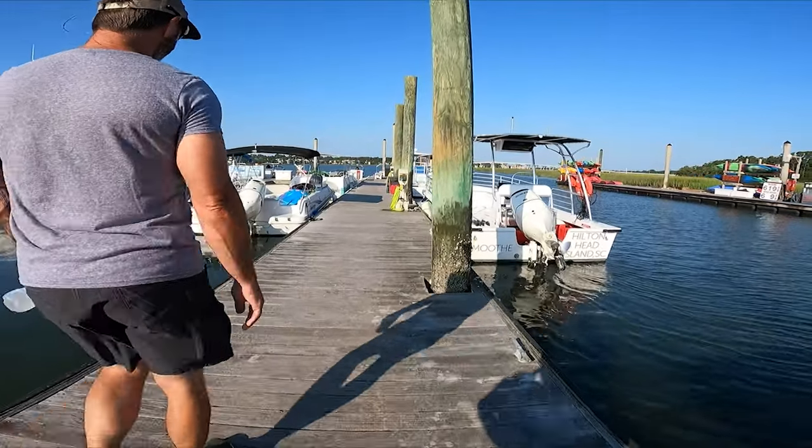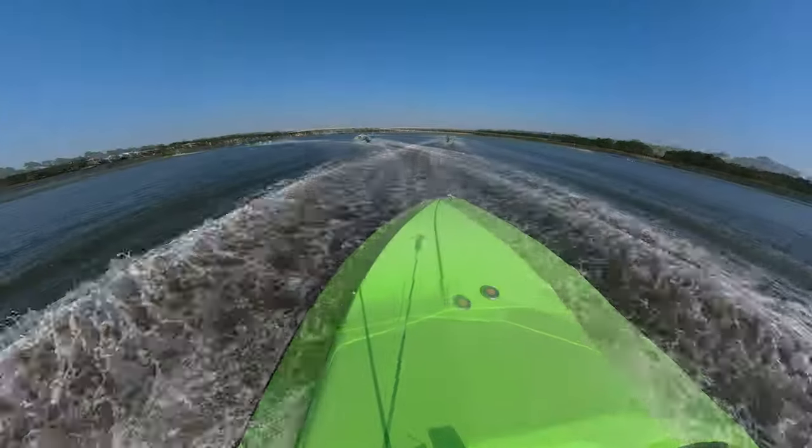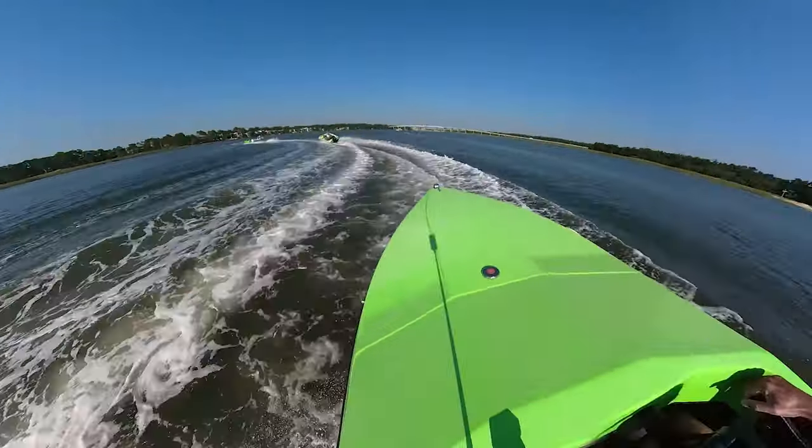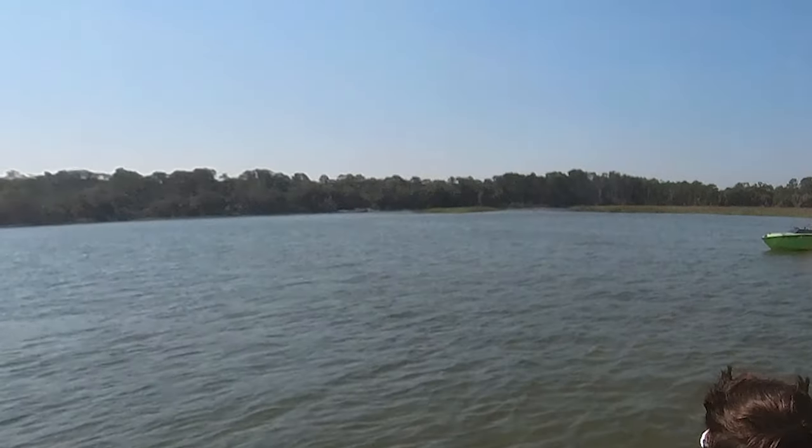One of the most fun things we have ever done was Hilton Head Speedboat Tours. You will get to speed along the Intracoastal Waterways and even slow down to see the many dolphins that hang out there.